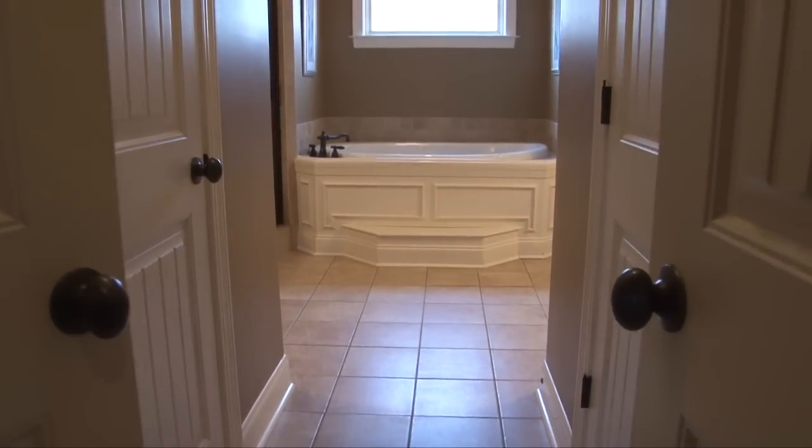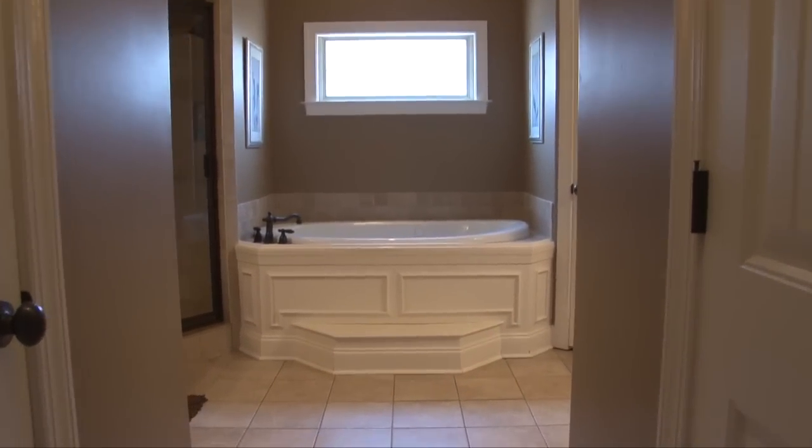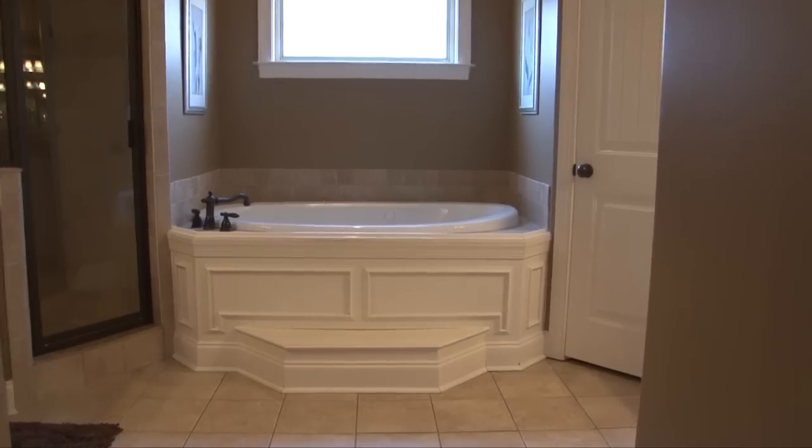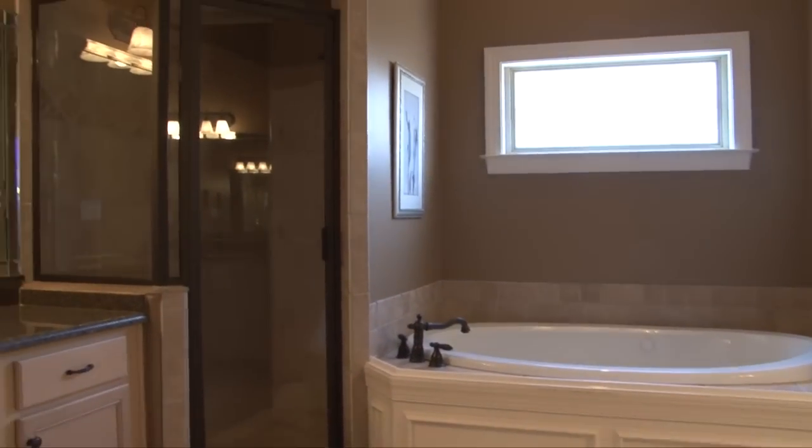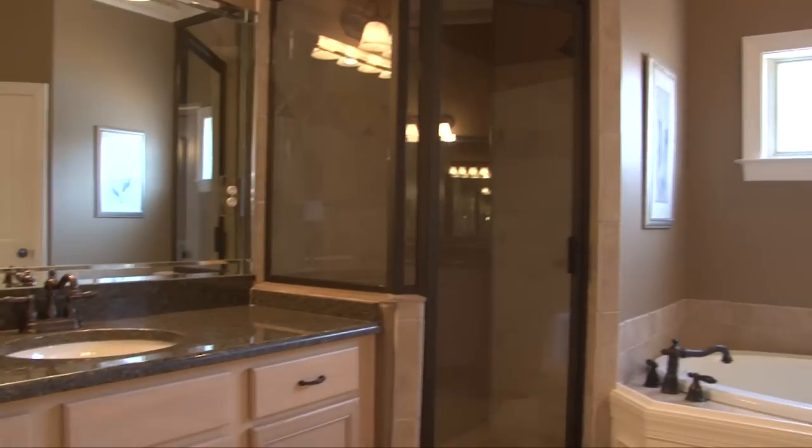The master bath features his and her closets, a beautiful garden tub with beveled window, ceramic tile wrap walk-in shower, and his and her vanities with granite counters.